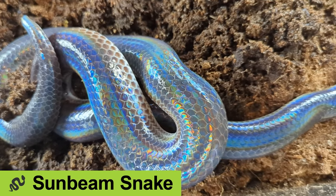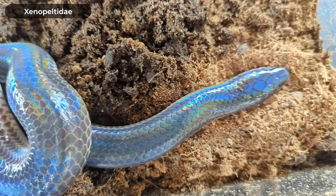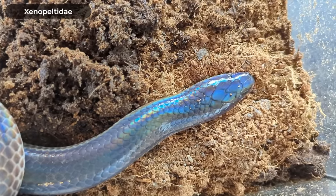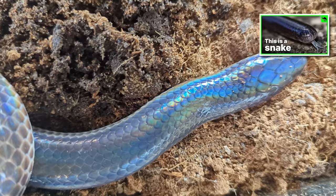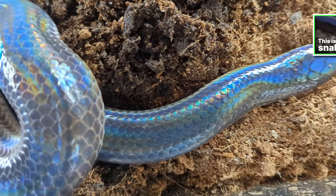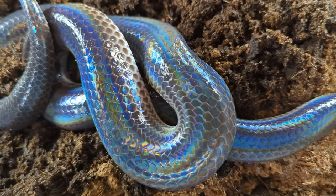Because the two species of sunbeam snakes are part of their own family of snakes, the Xenopeltidae, they were discussed in some detail in our video on all of the snake families. In that video, I told you that these snakes generally do terribly in captivity. And they do.